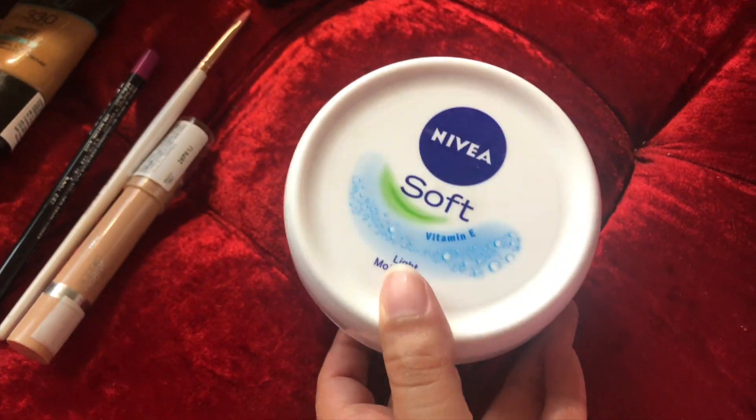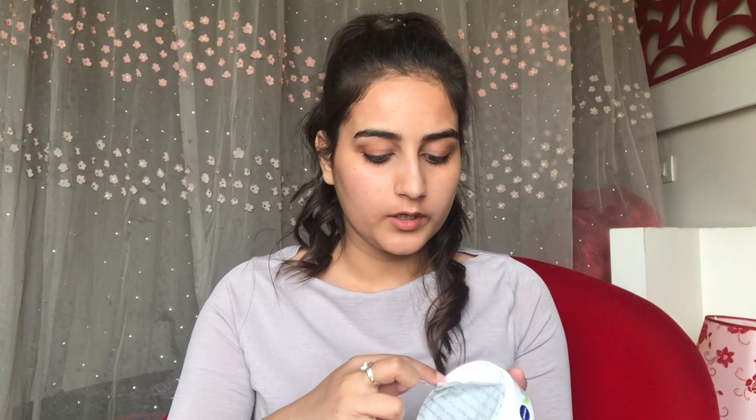Today I'm going to start with moisturizer, and moisturizer is very very important — you cannot skip the moisturizer. I'm using this one from Nivea and this one is very affordable. I'm going to take a generous amount and apply it all over my face.